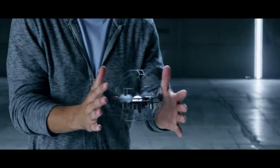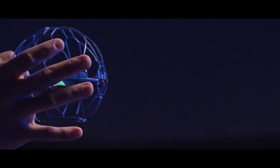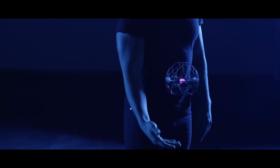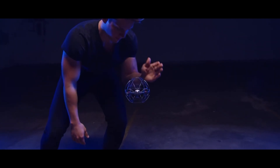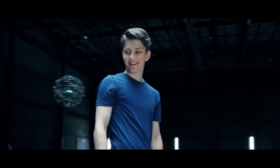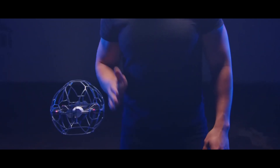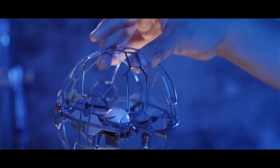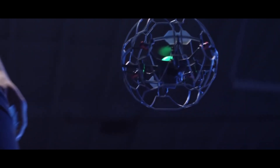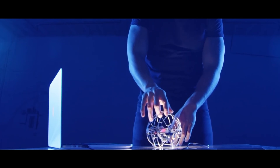The Air Hog Supernova is a gravity-defying flying ball that responds to your hand gestures. It's a drone that operates without the need for a controller or an app, relying solely on your own talents and ingenuity. You can throw, push, spin, and use it to perform incredible stunts. Its motion-activated lights and sensors, along with an intuitive control scheme, make this toy both easy to operate and fun to play with — it's like having your very own magic orb.